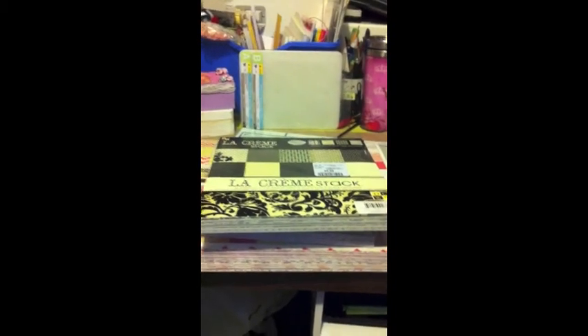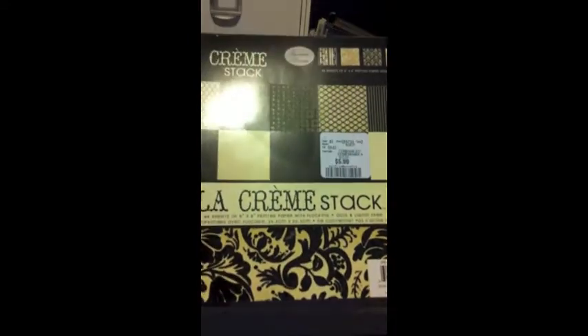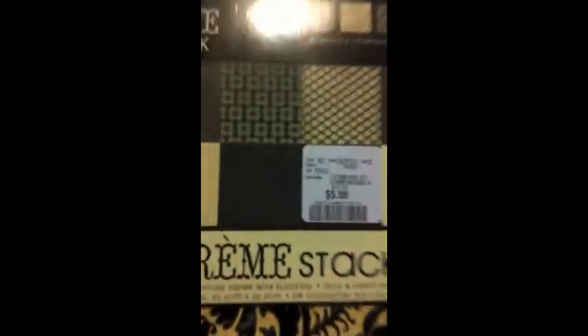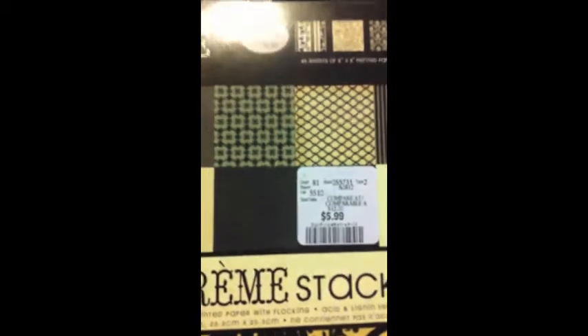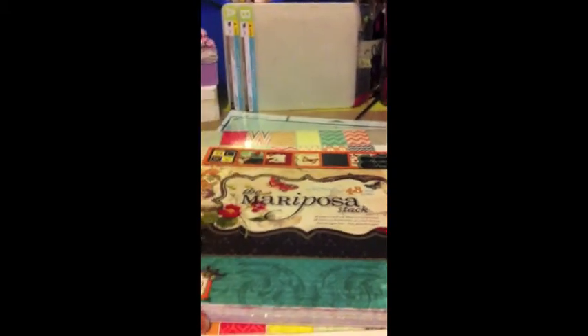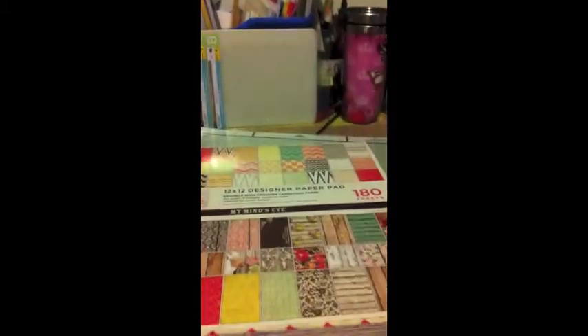Also at Winners in the north end of Barrie on Bayfield Street, I was able to pick up some unique 8x8 cardstocks from DVC Cuts for $5.99. The Creme Le Stock — it's worth approximately $12 in other stores. I also picked up the Cafe Meridian, which has very unique sheet colors and different cardstocks, for $5.99, and the Mariposa stack, which has very unique and vintage-like colors, for $5.99. They had several other packs, so Winners on Bayfield Street is a good deal.